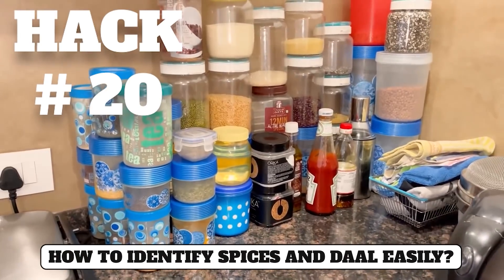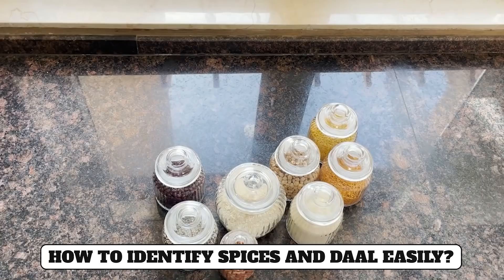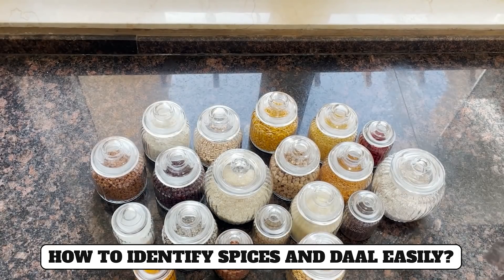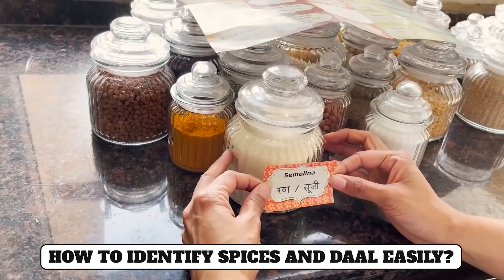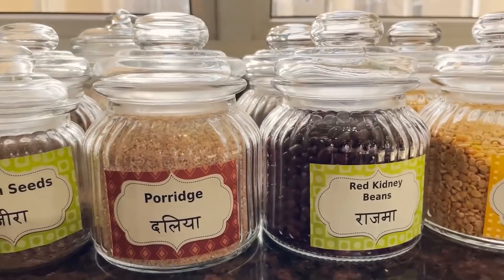Hack number twenty: Sometimes we have to search through all the containers in the kitchen. It's better to use glass containers so that you can see all your spices and vegetables from outside. I also suggest using labels on these jars to make your job easier, and I will add label templates in the description.